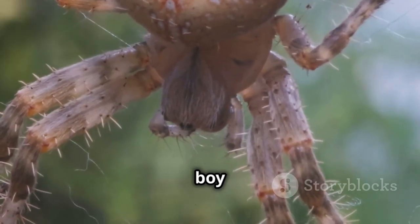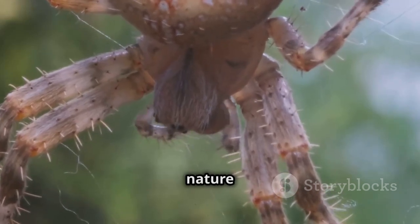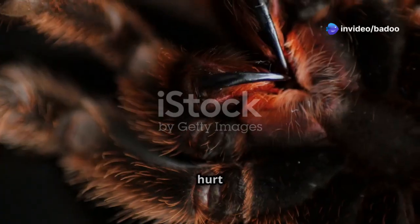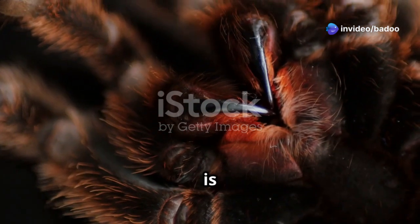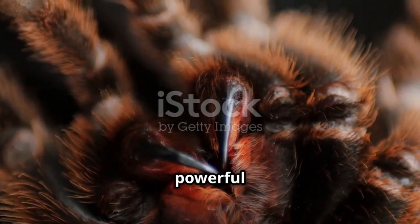Boy and girl funnel-web spiders have different venom. It's fascinating how nature works. The female's venom is potent, but the male's venom is on another level. Both can hurt you, but the boy spider's venom is way stronger — it's like comparing a mild sting to a powerful punch.